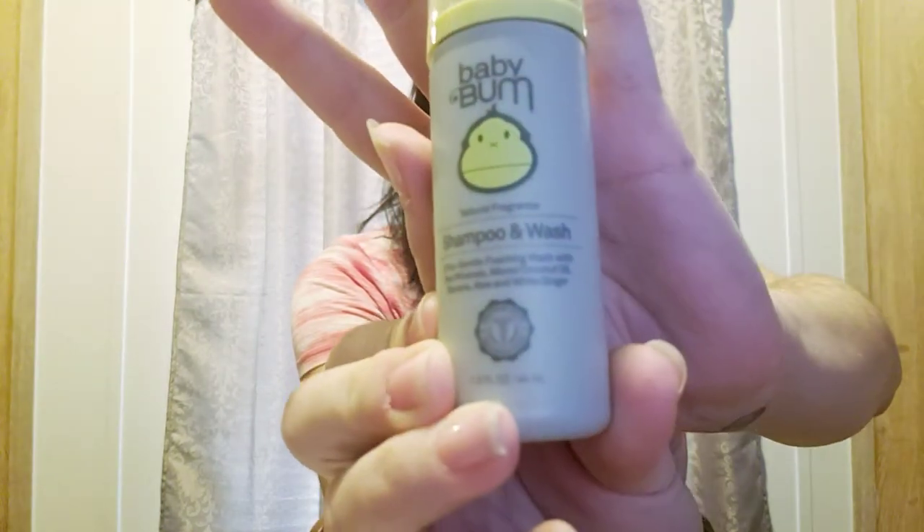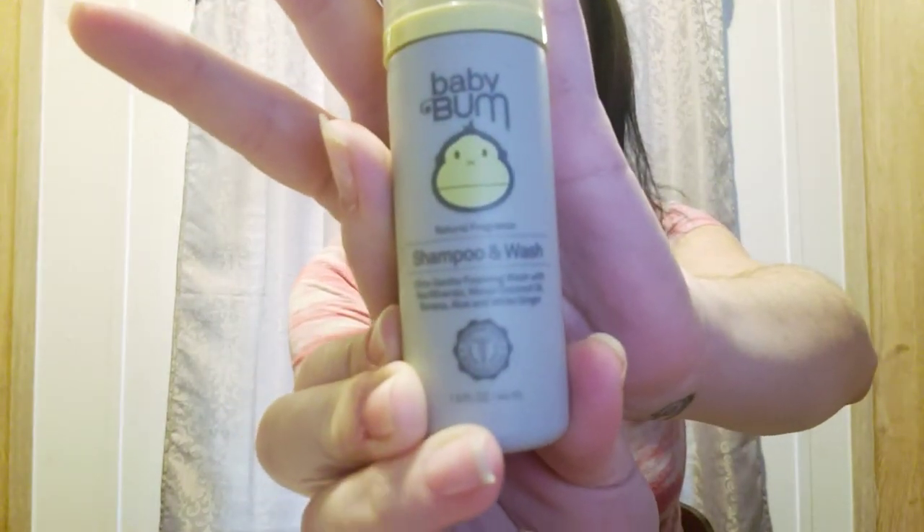The next item in here is a Baby Bum brand shampoo and wash with natural fragrance — an ultra gentle foaming wash with sea minerals, monoi coconut oil, banana aloe, and white ginger. On the back it says it's been tested by dermatologists, hypoallergenic, plant-based, gluten-free, mineral oil free, tear-free, and vegan. It's a nice sized sample, about as big as my hand.